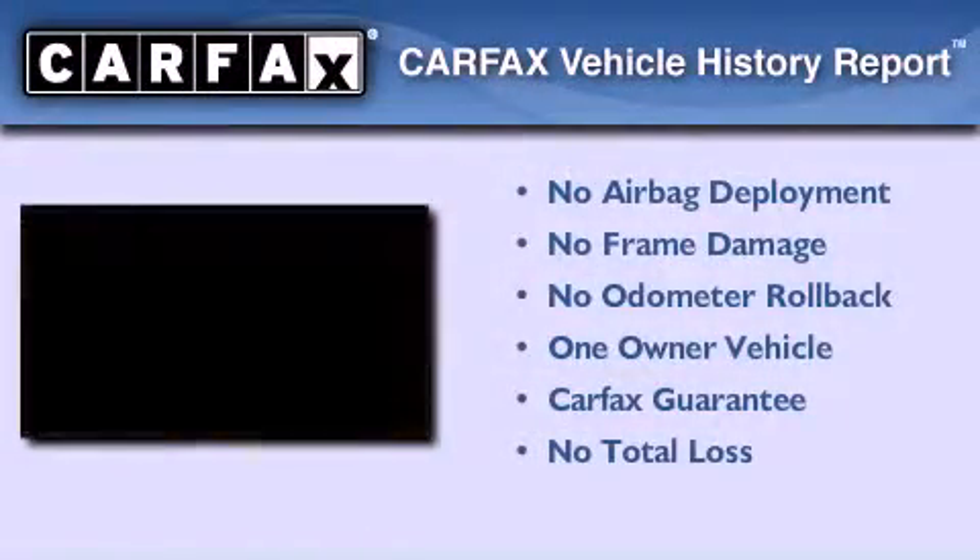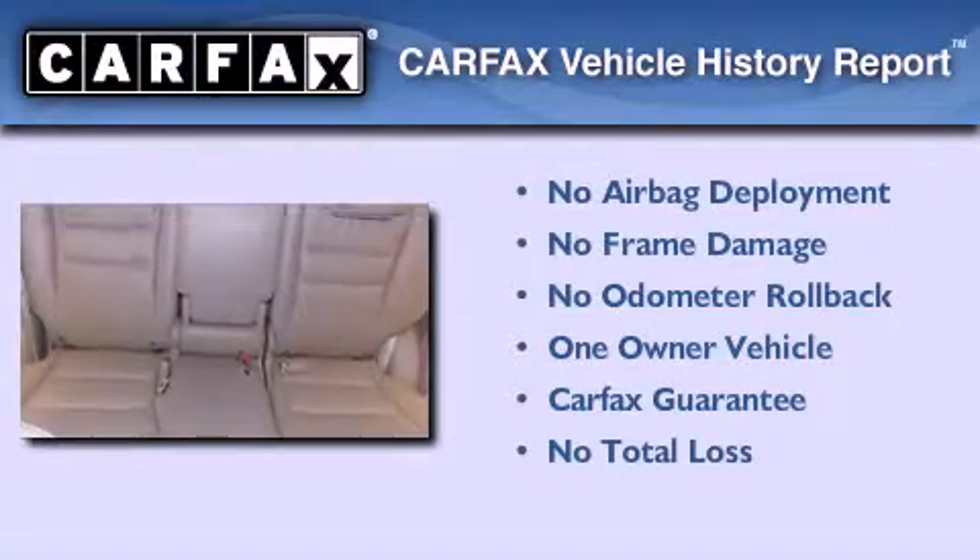Full power accessories, and this vehicle has less than 52,000 miles. This Honda has had only one owner and it qualifies for the Carfax buyback guarantee.